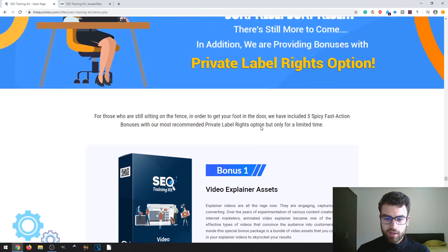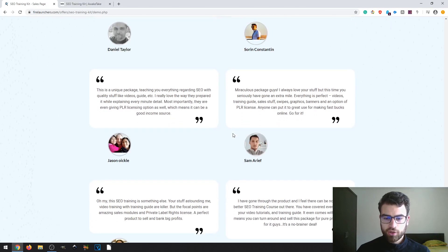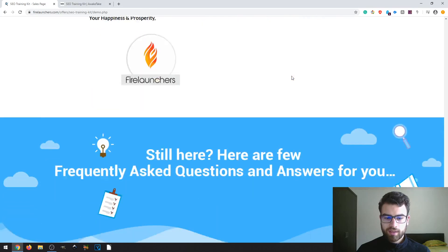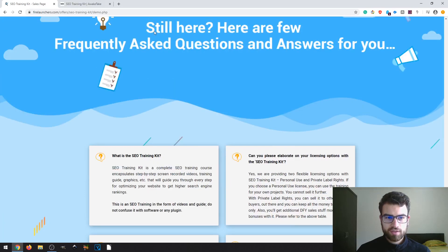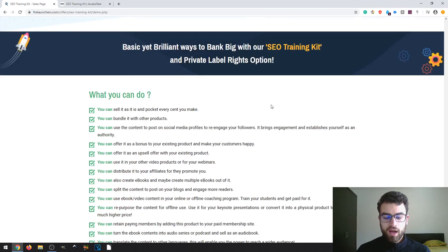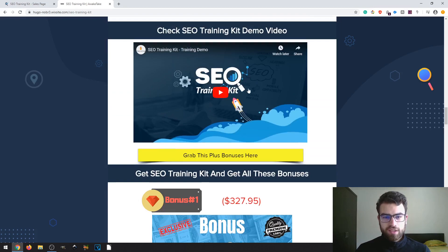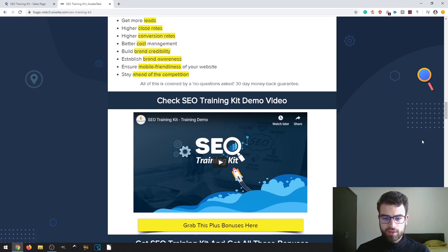You can also take a look at the bonuses again. There are more testimonials from people who bought this product, an FAQ section you can scroll through, and that's pretty much it for the sales page. The demo video is also available on my bonus page — SEO Training Kit Training Demo — so you can take a look at how the product looks.